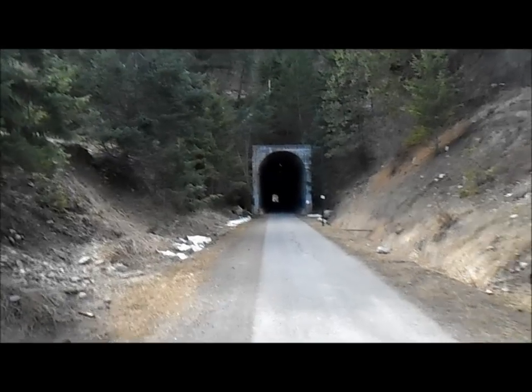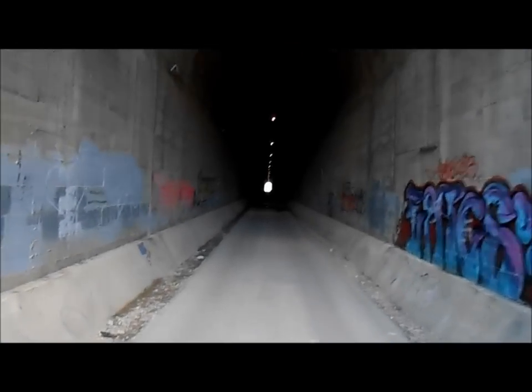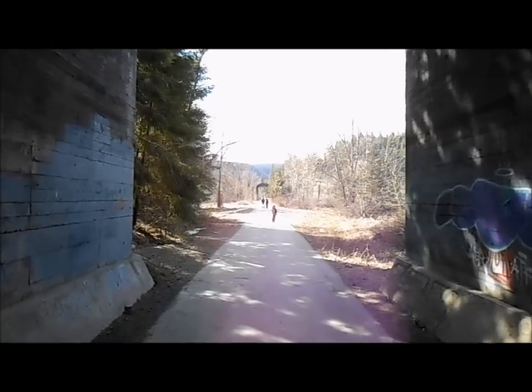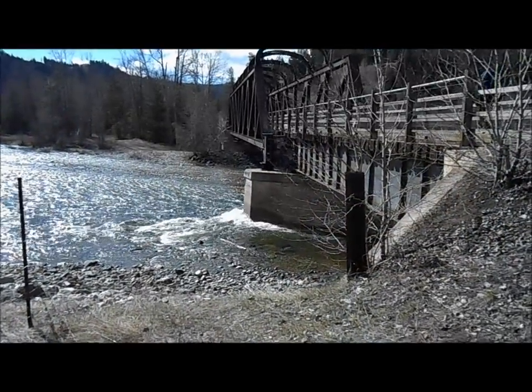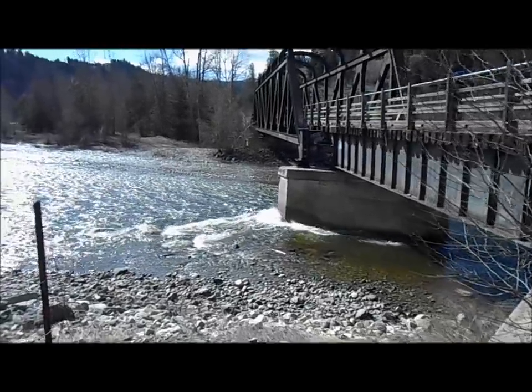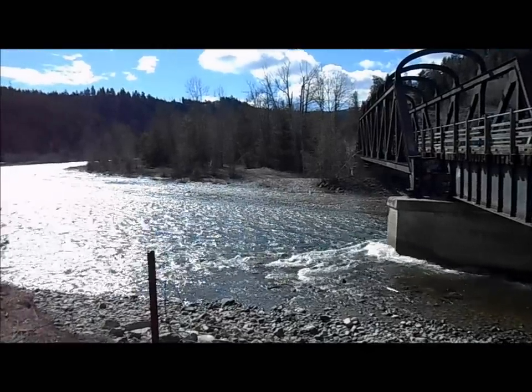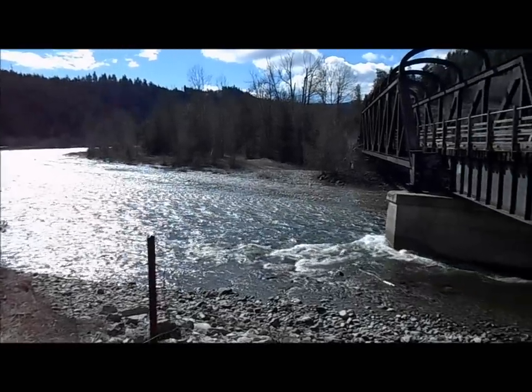Once through the tunnel you go over a trestle over the Tuolumne River — the claim is just on the other side. You get out of the tunnel and immediately cross on the old train trestle. Spring runoff has started, but there's the claim over there on the far side underneath the bridge. It's on this side too, but the far side is the inside corner so that's where I'm going to test for gold.